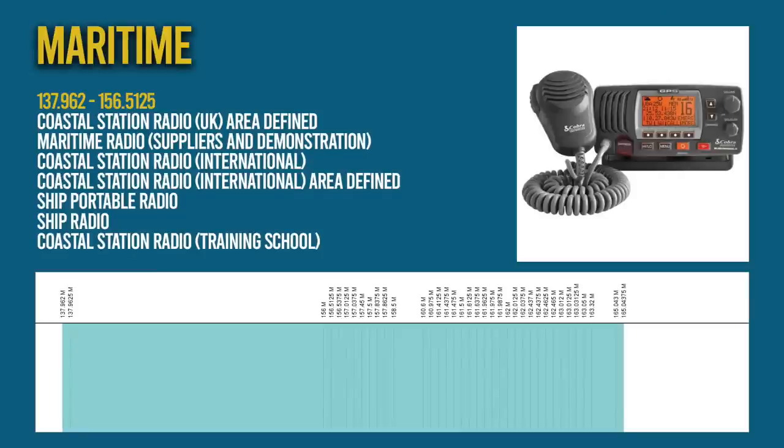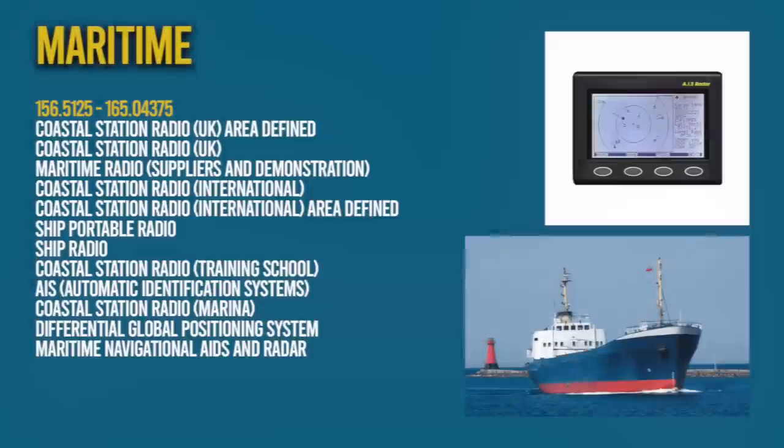A huge chunk of spectrum is reserved for maritime use — mainly marine VHF radio, but there are also allocations for marine navigation, automatic identification systems and coastal marine stations. All of these frequencies require a marine-related license.